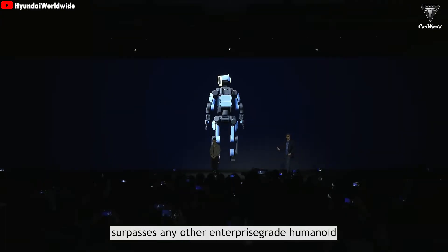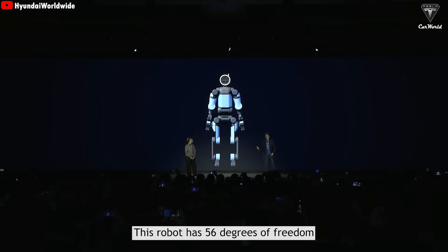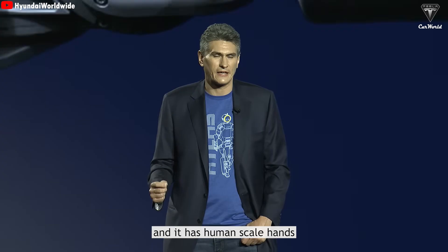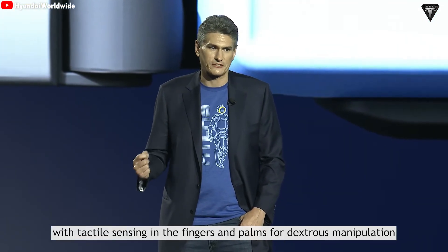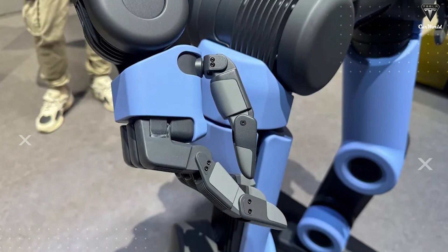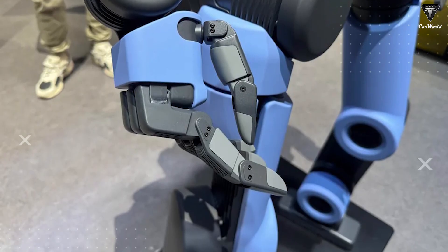This product generation of Atlas surpasses any other enterprise-grade humanoid. The robot has 56 degrees of freedom, mostly with fully rotational joints, and features human-scale hands with tactile sensing in the fingers and palms for dexterous manipulation. This marks a major engineering leap — 56 degrees of freedom is double that of its hydraulic predecessor.